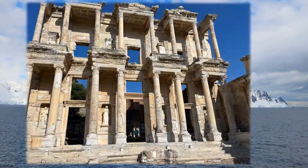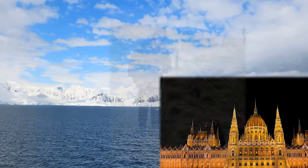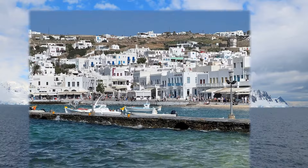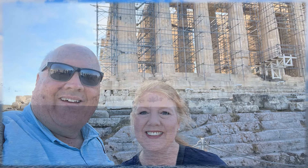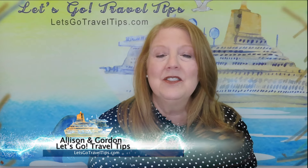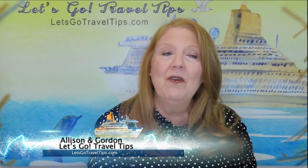Today we are going to talk all about the Princess promotion packages that Princess Cruises is selling. Hi there, this is Allison with Let's Go Travel Tips. Today is Wednesday, July 17th of 2024, and I want to start at the top and give you a little bit of history, an overview, and then some more details about these Princess promotion packages.